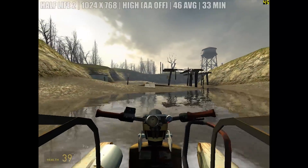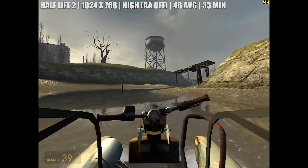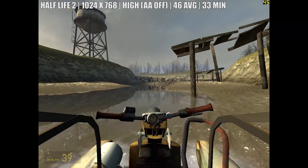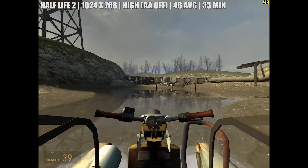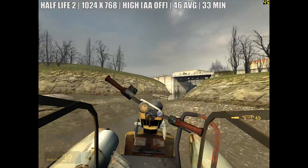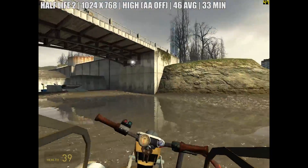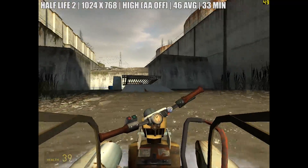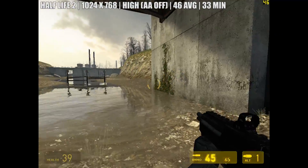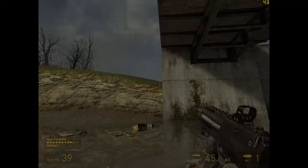First up we tested Half-Life 2, which we ran at high settings with any form of anti-aliasing turned off. The resolution was set to 1024x768, which provided the best gameplay experience and saw a return of 46 frames per second on average over our half-hour gameplay period. The game stayed pretty smooth throughout with no hiccups to report, so we're off to a pretty good start.